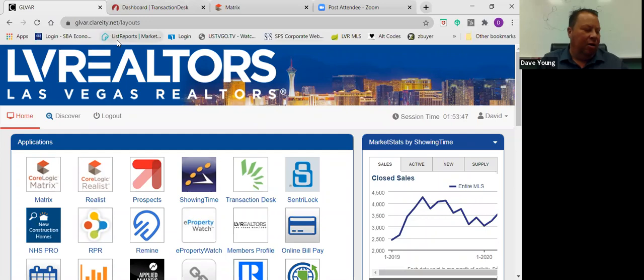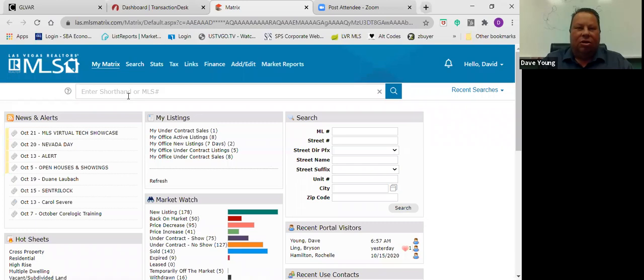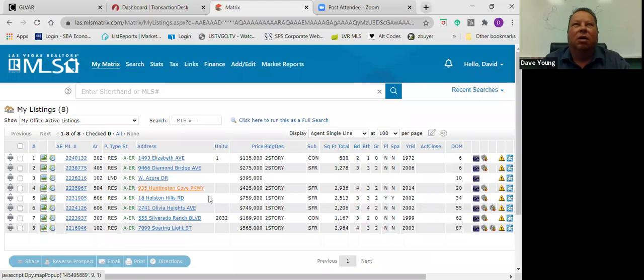All right, let's get going. We've got Jeff online with us. Today we're going to be going over contract writing — a purchase agreement. To get started, we're just going to pick a listing, one of our office ones on MLS. We'll go with Huntington Road.